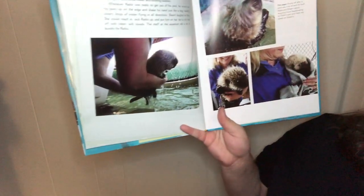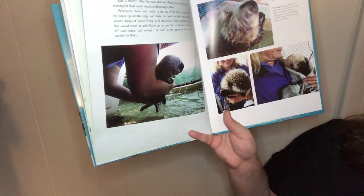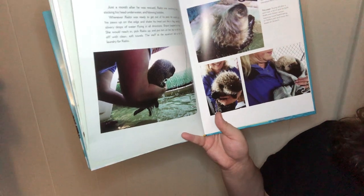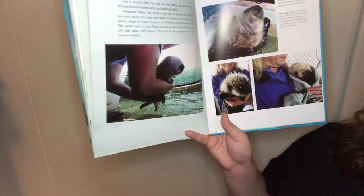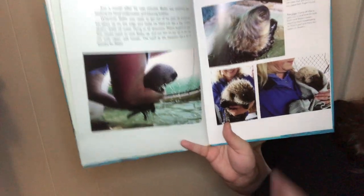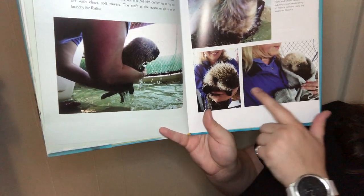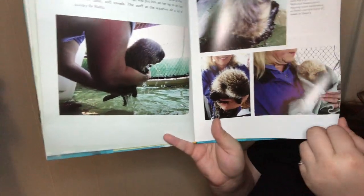Just a month after he was rescued, Rialto was swimming laps, sticking his head underwater, and blowing bubbles. Whenever Rialto was ready to get out of the pool, he would put his paws up on the edge and shake his head just like a dog, sending silvery drops of water flying in all directions. Shawn would reach in and pick Rialto up and put him on her lap to dry him off with soft, clean towels. The staff at the aquarium did lots of laundry.